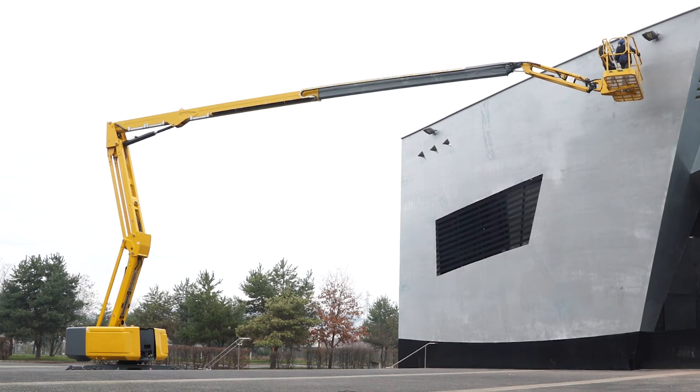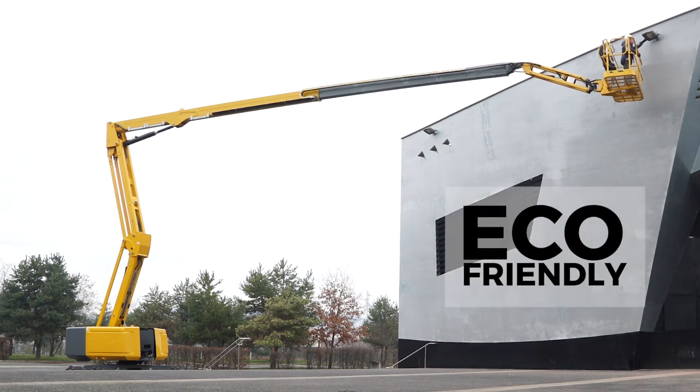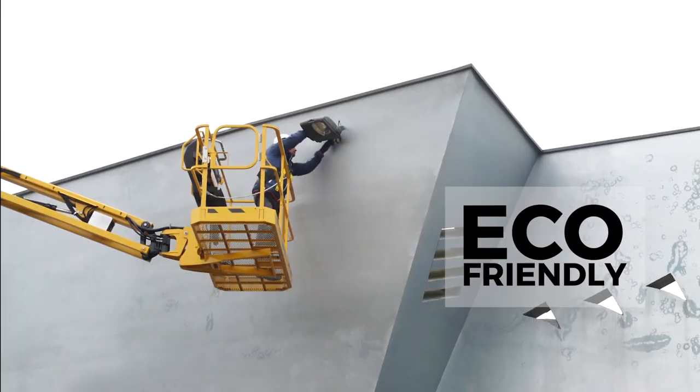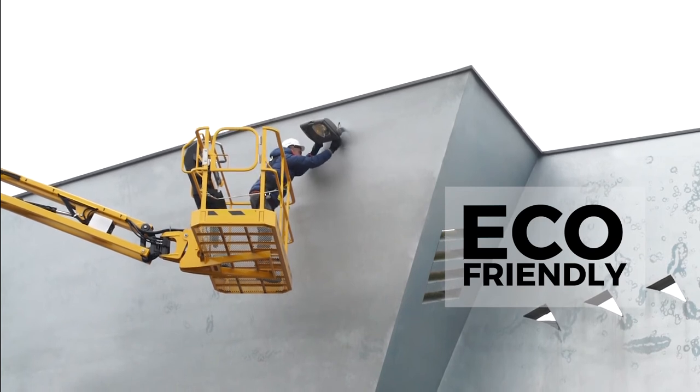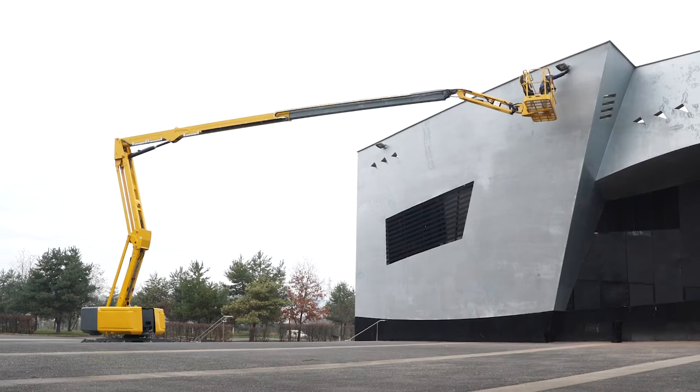Finally, the machine produces both much less pollution and noise, making for greater comfort for both users and people in the surrounding area. The Haulotte Stop Emission System improves your profitability.